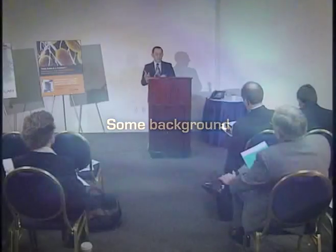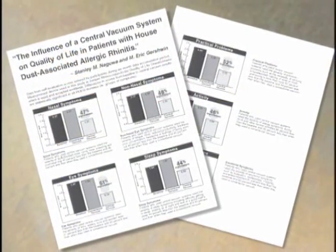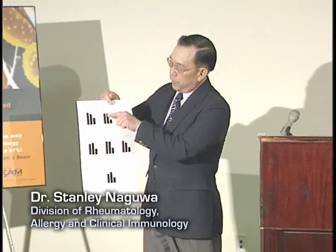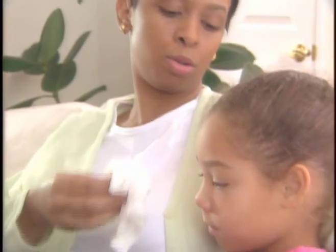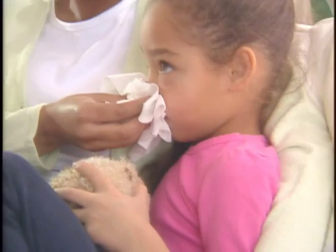Some background. In 2002, a clinical study was conducted at the University of California at Davis to determine the effects of using a central vacuum system by people suffering from allergic rhinitis, or hay fever. It is the most prevalent allergic condition in the U.S. today, affecting as many as 20 million people.